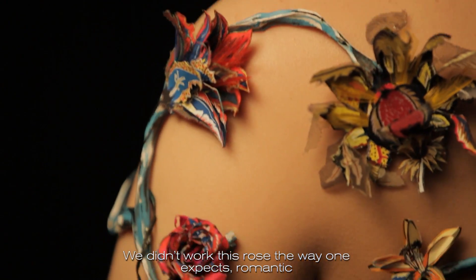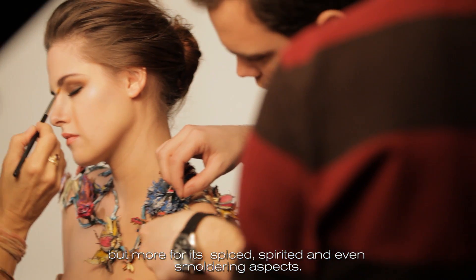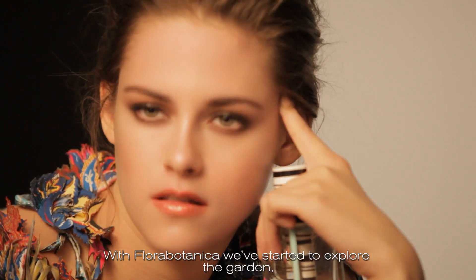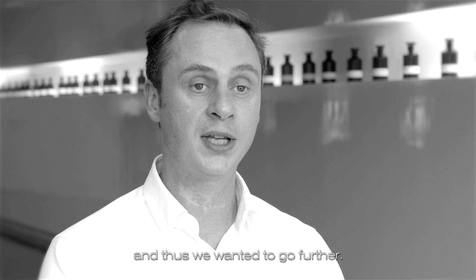We didn't work this rose in a romantic way, but rather for its epic, nerveux and even brulant quality. With Flora Botanica, we started the exploration of this garden. We studied the rose in an experimental way and it gave us a desire to go further.